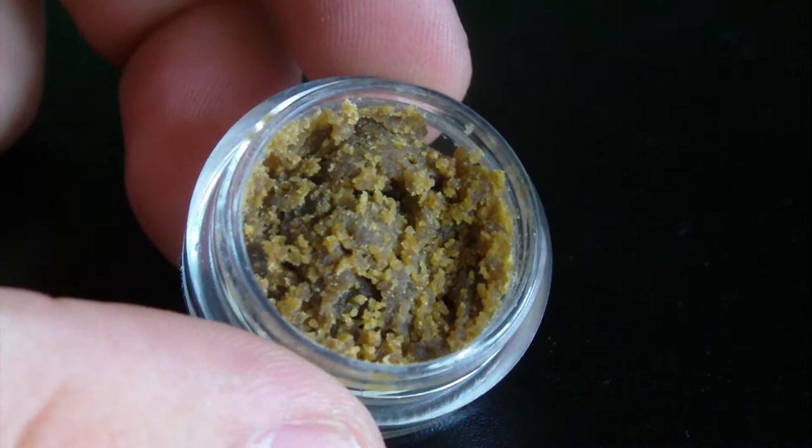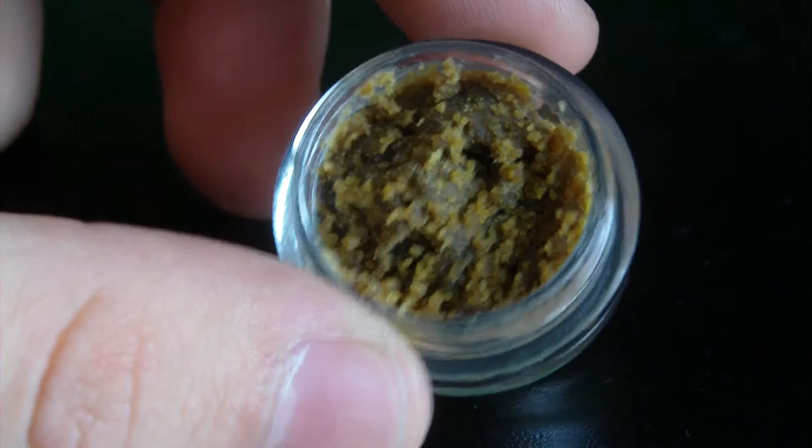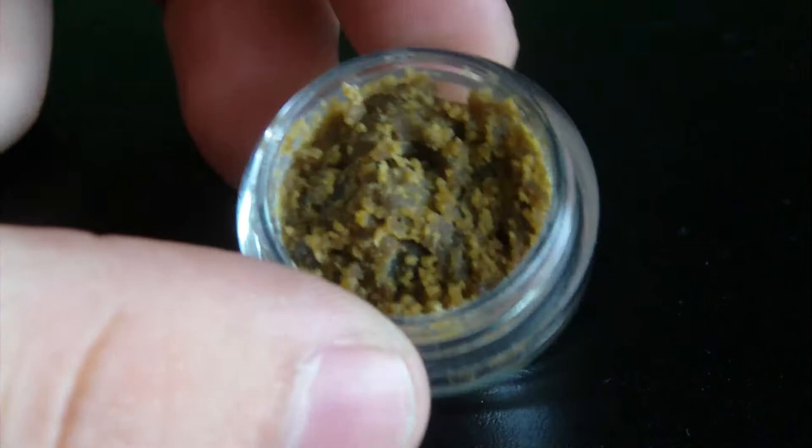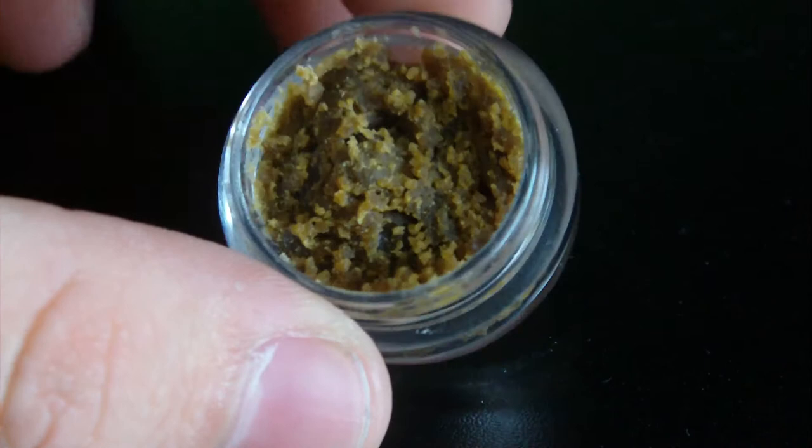Here we go with some honeycomb — this is an indica dominant strain, not specified, honeycomb butter. It is very very dark when clumped together. As you can see it's in a container, there's two and a half grams in here. You can see the big nugs that got shoved in the container.